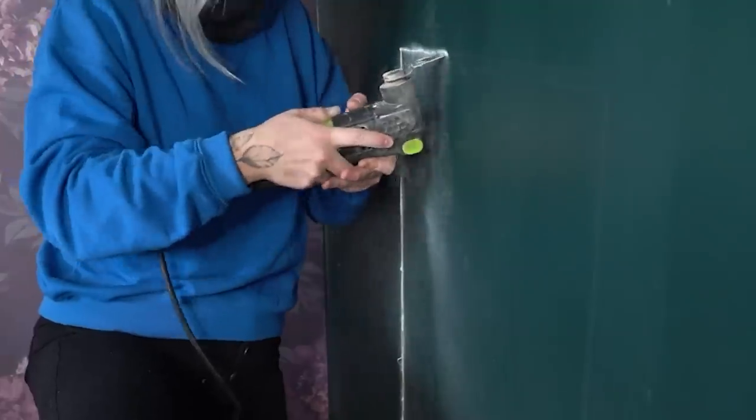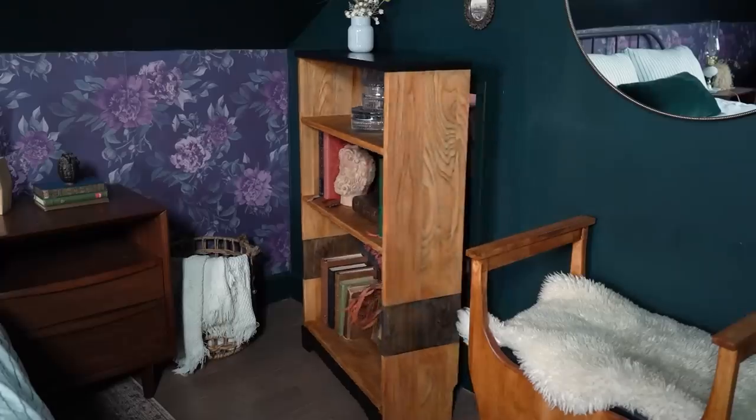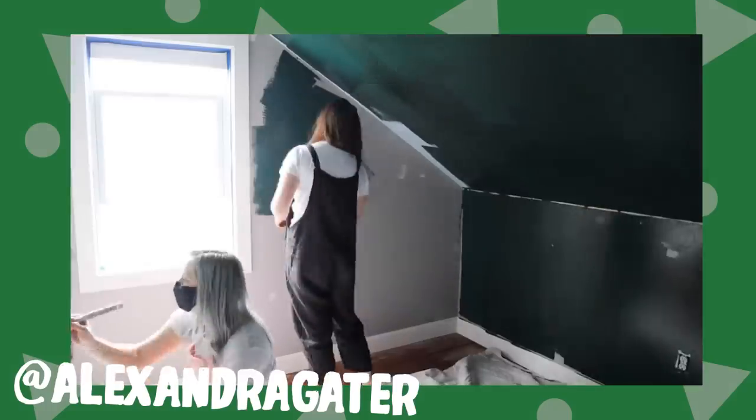I'm Dani and today we are going to be adventuring into the second bedroom once again. We have recently traveled into this space to tackle a hidden bookcase secret room. After spending so much time in that room, it really got me thinking. About a year ago, my wonderful friend Alexandra Gator came into that space and she made it over. I wanted her to push me outside my comfort zone.